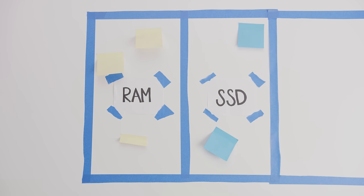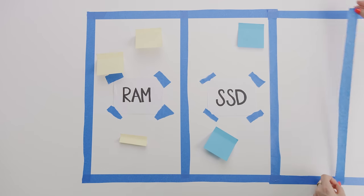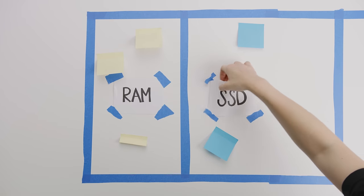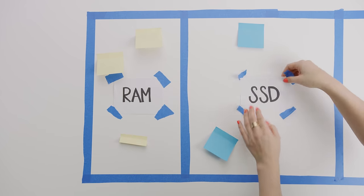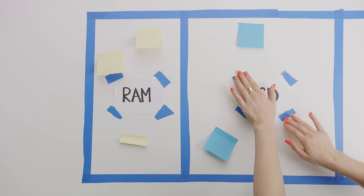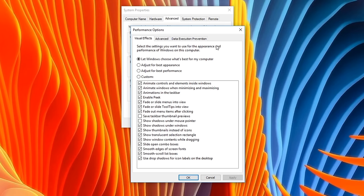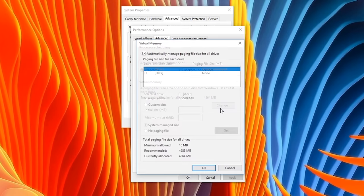The problem is that you're not actually increasing your system's physical memory — you're just allocating more of the storage, so that SSD or even a hard drive, to act like memory. This is designed to prevent programs from crashing due to low memory errors, but these devices are far too slow to be an actual solution, and your computer should be set to manage these settings automatically anyway. We recommend leaving them alone.